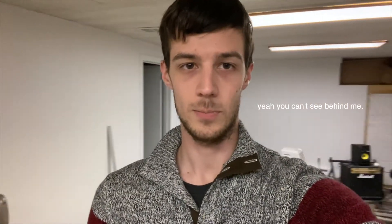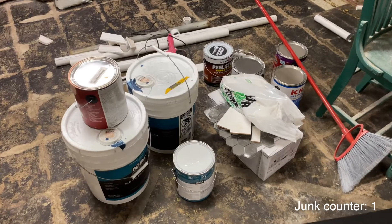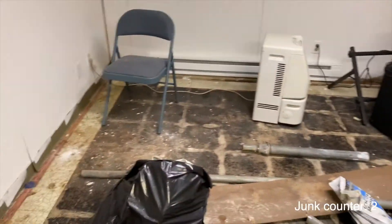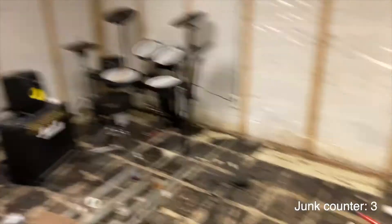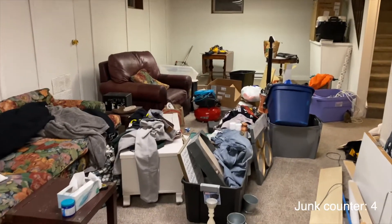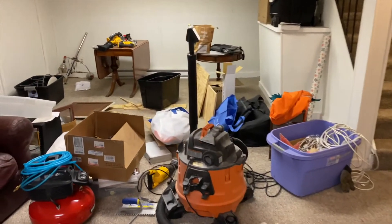As you can see behind me, we already have it partially ripped out. But the problem is there's still a ton of junk here that needs to get ripped out. Actually, no, that's not junk. We have random junk that is still down here. So step one is going to be just cleaning everything out.